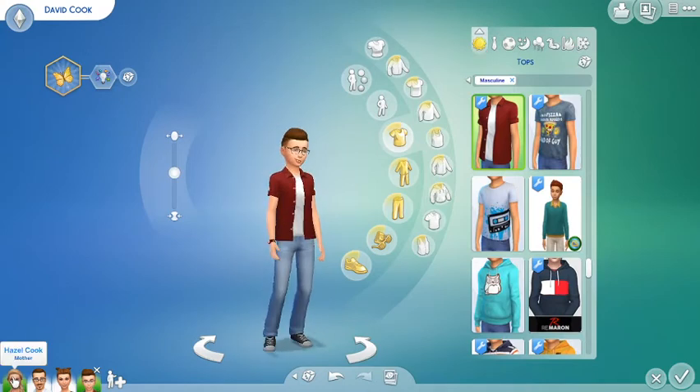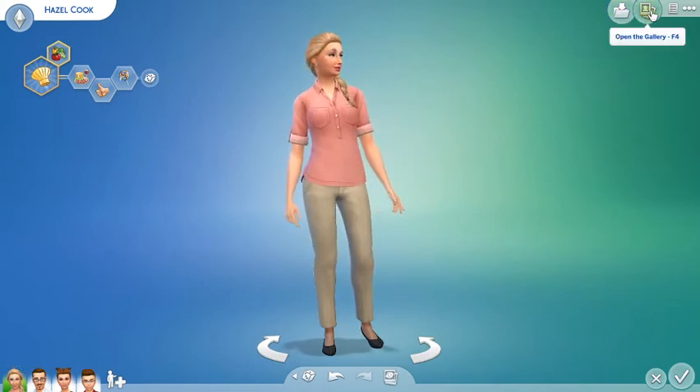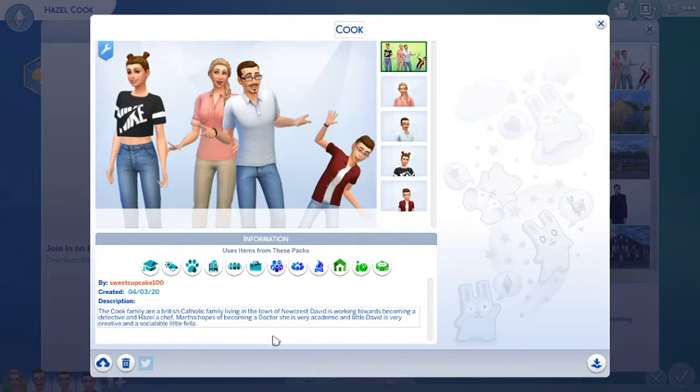And this is the Cook family. I hope everybody likes my first family I am going to be putting into the town of Newcrest. I have put them on the gallery — I have saved the Cook household onto the gallery there. The Cook family are a British Catholic family living in the town of Newcrest. Alexander is working towards becoming a detective, and Hazel is a chef. Martha hopes to become a doctor — she's very academic. And little David is very creative, he's a sociable little fella.